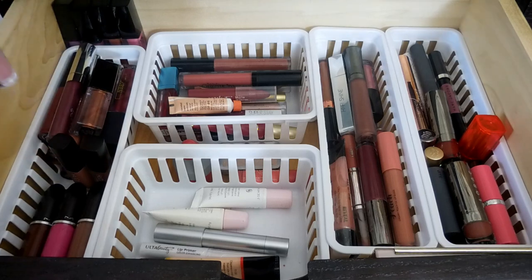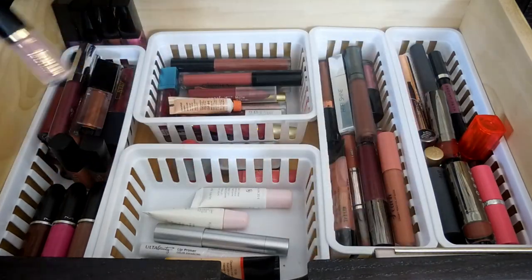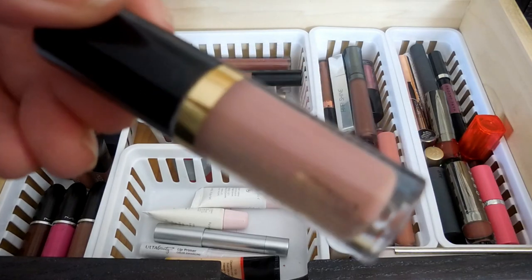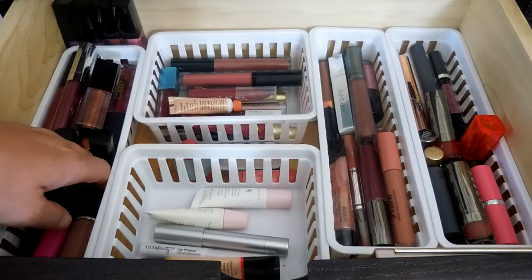I also have a little TARDIS lip paint, and this is in the color Birthday Suit. I recently got another one of these that I think I'm going to throw into a giveaway, but this color is really pretty. It's kind of like a light mauve color.